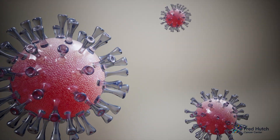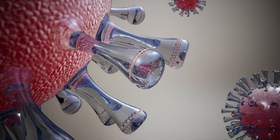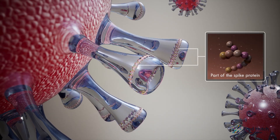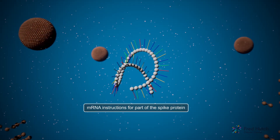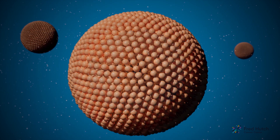To develop the vaccine, scientists drew on decades of prior research. They first designed an mRNA molecule to just one part of the spike protein, which cannot give you COVID-19. mRNA is fragile. To get it safely into your cells, scientists put mRNA into a protective layer of fat.